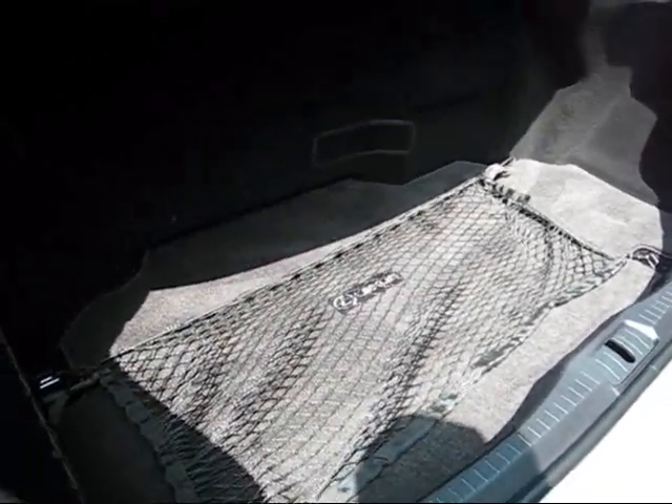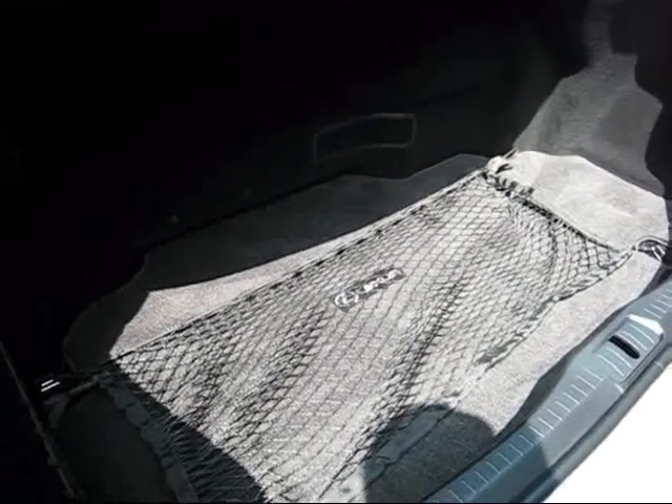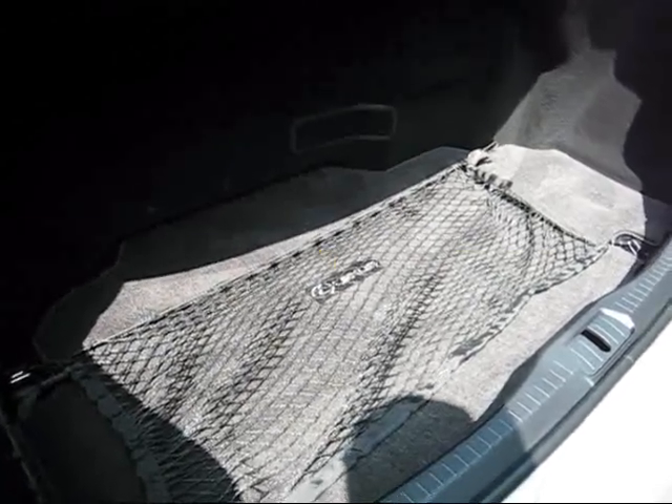You can see more pictures of the comparison between a standard LS trunk and the new 600H on our website at Autospies.com.